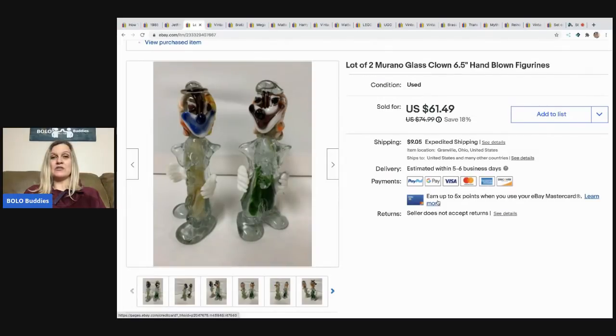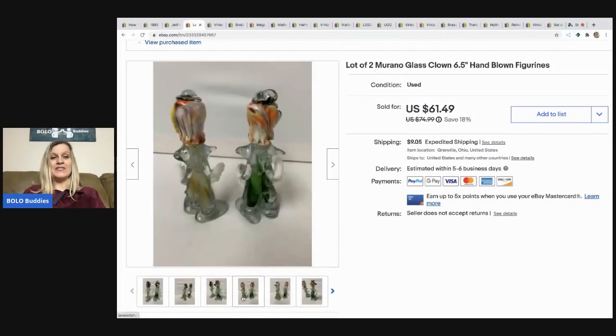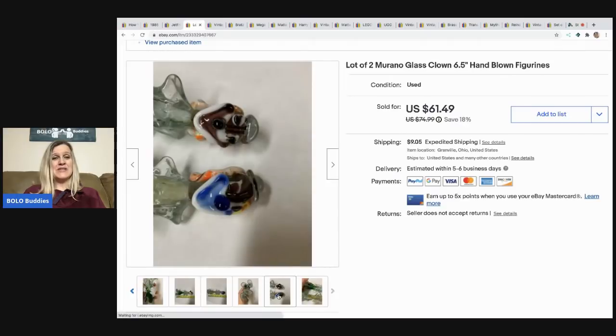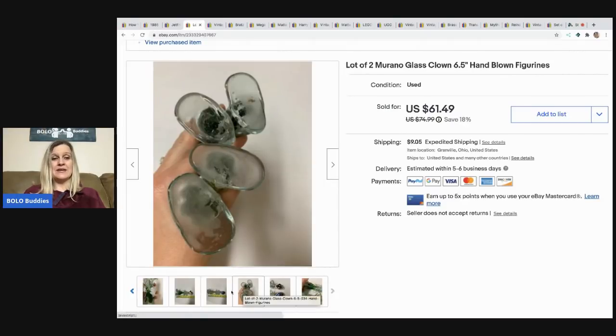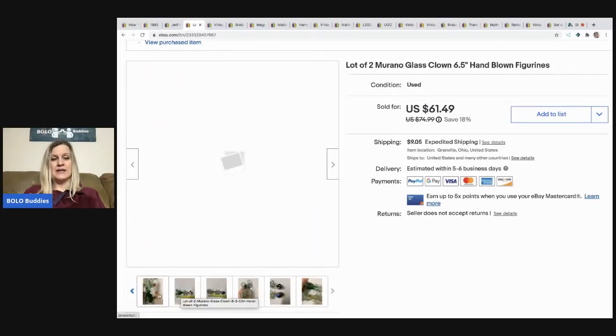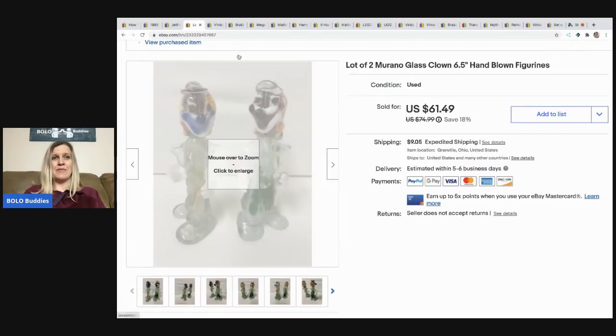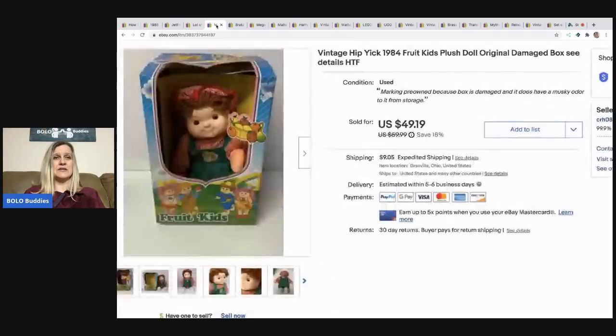The next item I picked up at a garage sale. I sold these for $45 best offer, buyer paid shipping. I paid three or four bucks each. I thought they'd do better — there were some good comps but they were long-tail items. I'd say go for it if you get them cheap, but don't overpay. I definitely made money but sat on them a long time. The next item is a vintage Hip Yik from 1984 with a musky odor, which I disclosed. I took a best offer of $40, buyer paid shipping, and paid $2 at a garage sale.